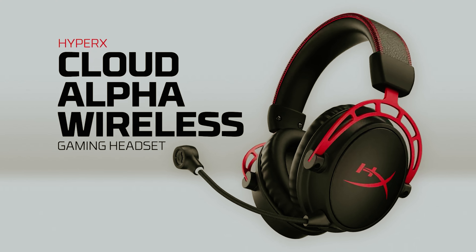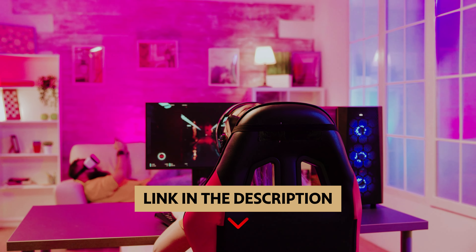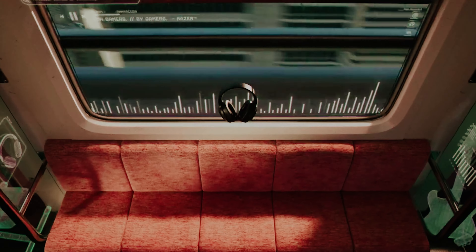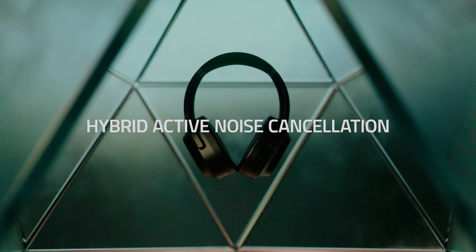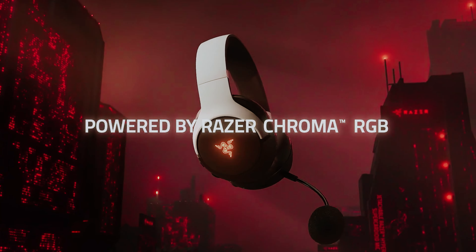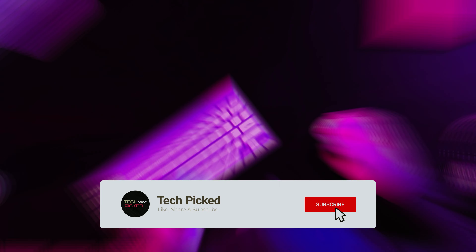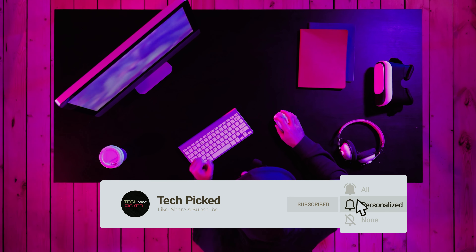You will find all the links to these products in the description below. Comment below and tell us which gaming headphone you are considering. Thanks for watching this video — don't forget to hit the like button and share with your friends. If you are new to the channel, subscribe and hit the bell icon for future updates.